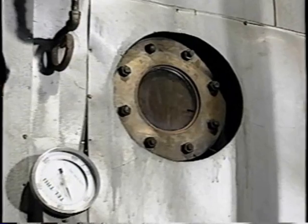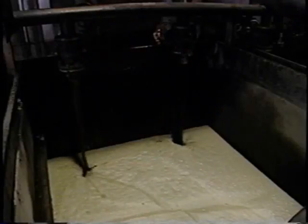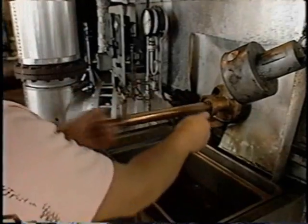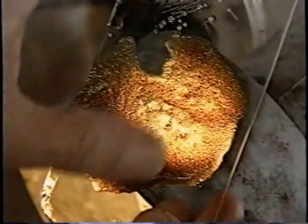A dark, thick syrup remains. Next is crystallization. Syrup is pumped into large tanks called vacuum pans to cook. The mixture is periodically checked under magnification to determine crystal size and readiness.